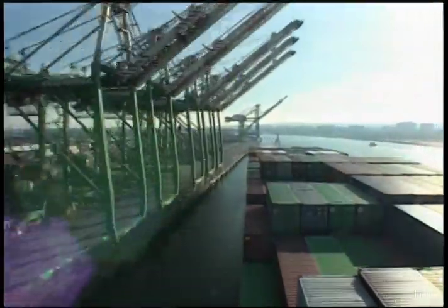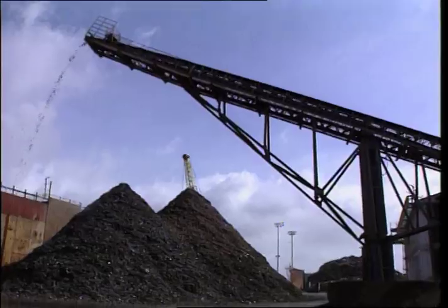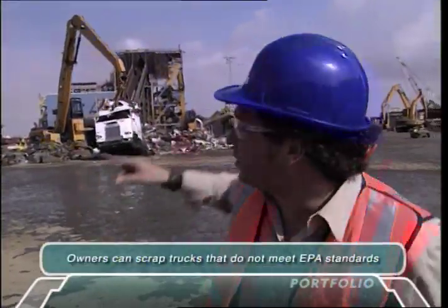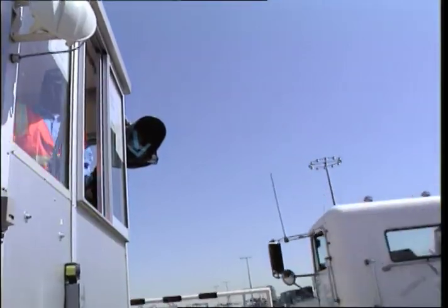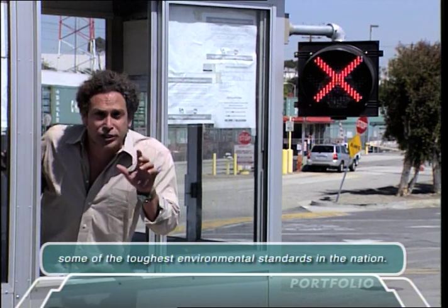Now that the goods are in, how do we park the ship, unload it, and still keep it green? Enter the clean truck and electric truck programs. The clean truck program is the first of its kind in the nation. Basically, older trucks retired by their owners can find their place right here. By 2012, any truck that does not meet 2007 EPA standards will become extinct and be refused entry into the port.